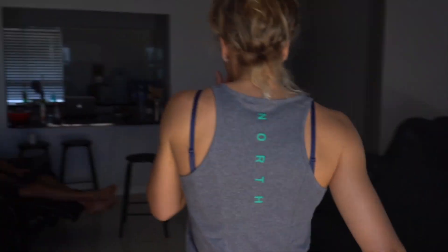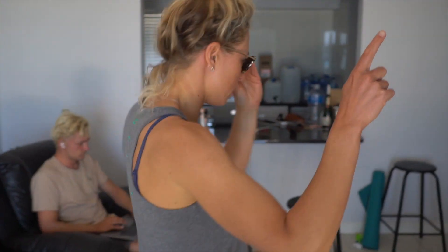It's completely flat, but that means it's going to be perfect for the surf foil. So we're going to go from Sunset, which is, I don't know, 4 or 5 kilometers upwind, and then we're going to foil all the way back to the house.